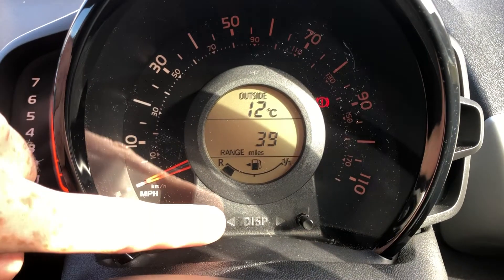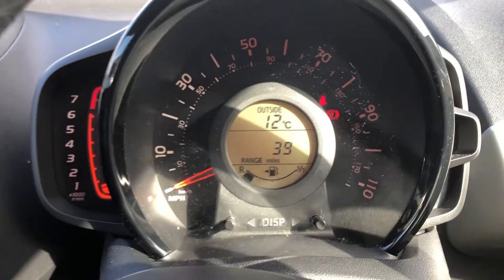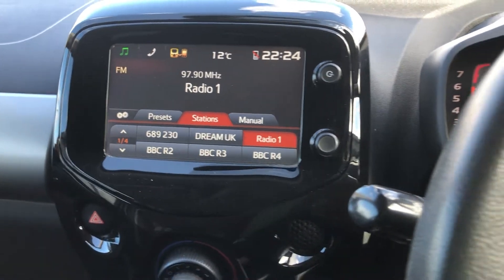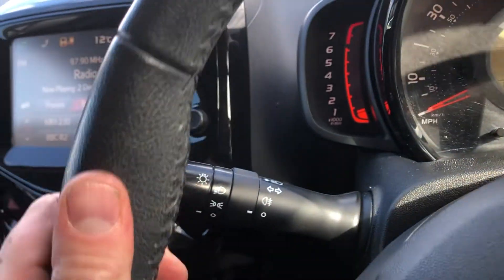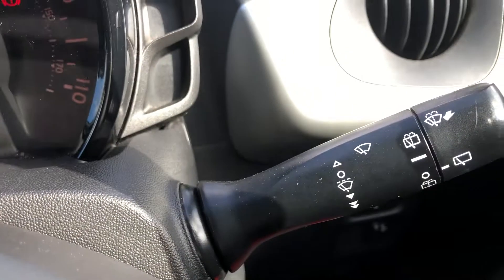Now to change your display, you can of course get many different options up on there as well. When you move across, you've got your media system, which is all touchscreen — a real nice modern take on how a car should be styled. On your left-hand stalk you've got your lights, and on this one you've got your wipers.